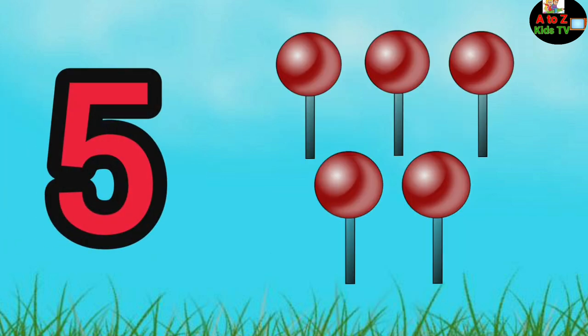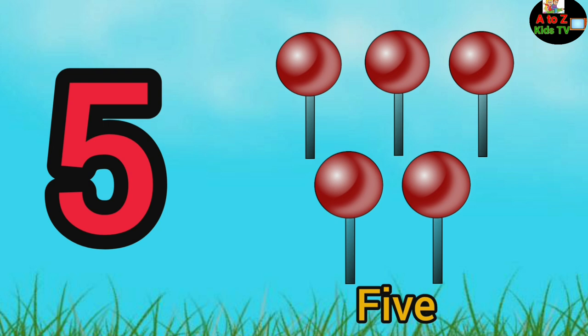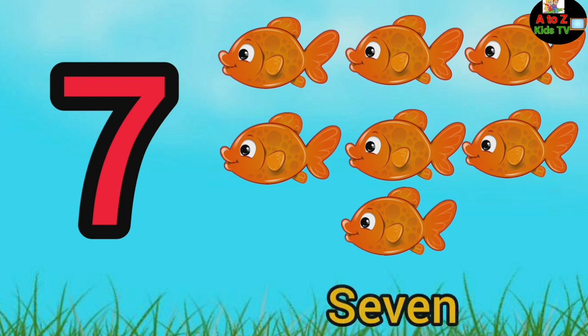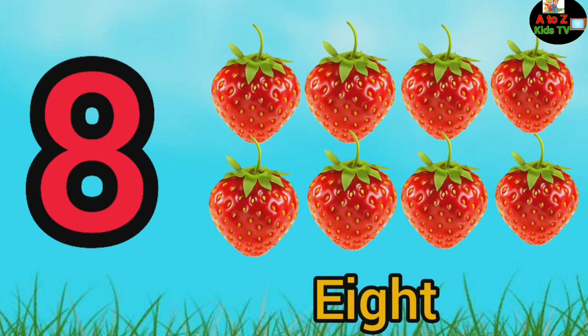Five, five lollipops. Six, six oranges. Seven, seven fishes. Eight, eight strawberries.